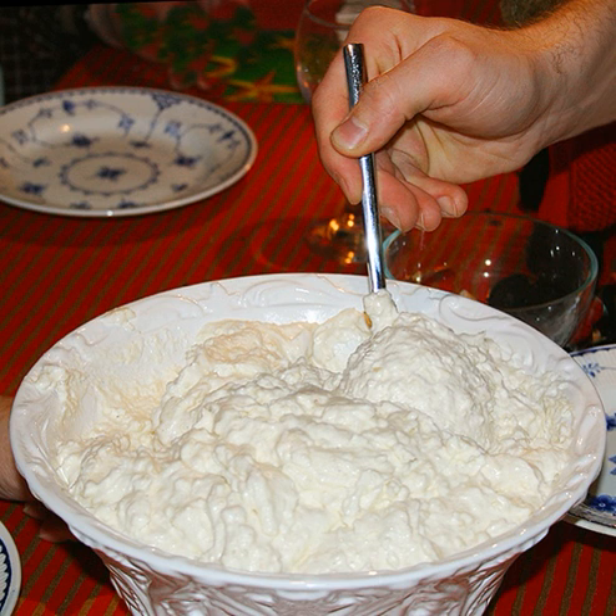Riisipuuro, Finnish, served at Christmas time, often with cinnamon and sugar or prune kissel. Additionally used as a filling for the traditional Karelian pasty. Rijstpap, Dutch, or rijstpap, Flemish.